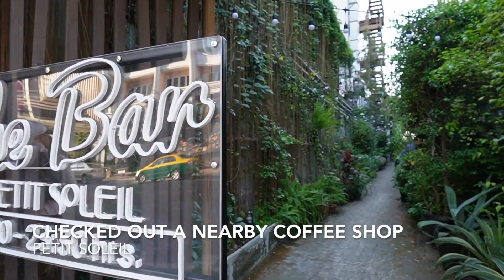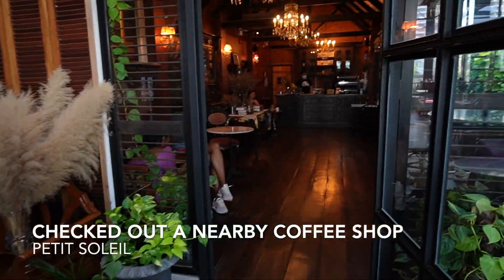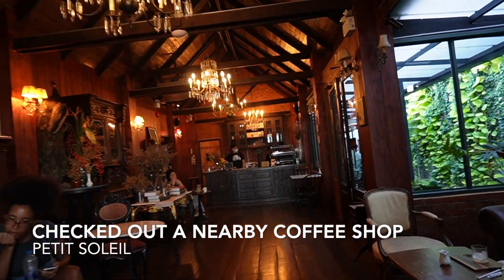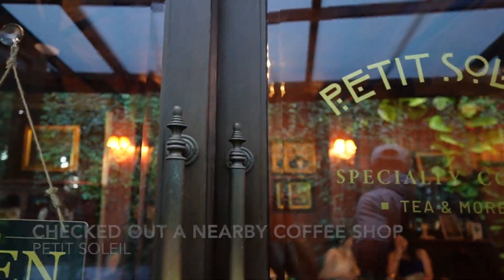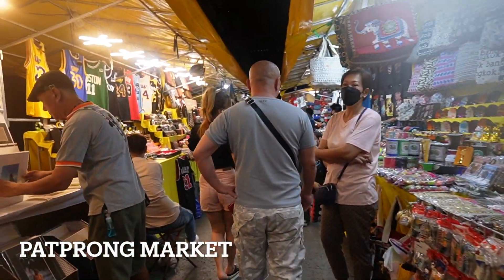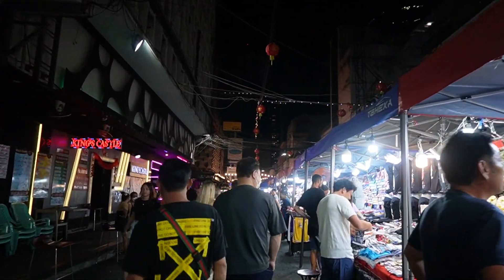This area is definitely touristy, but there's so much to do. We stumbled on a really cute coffee shop that turns into a bar on the rooftop at night. Everything gets pretty lively at night. Check out the Pat Frog Market — we didn't get food here, but there's definitely lots of night markets that you can visit.